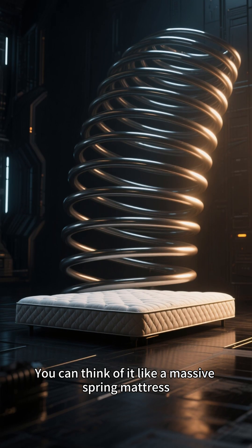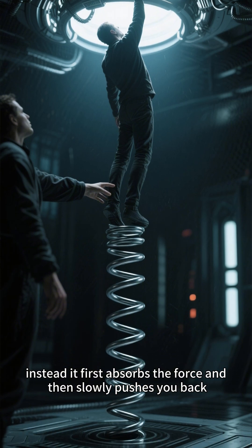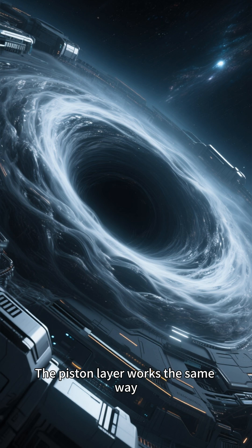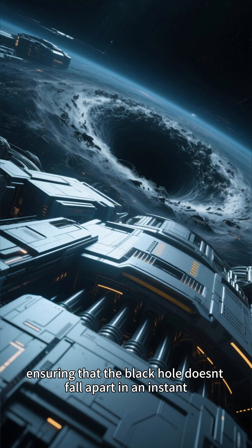You can think of it like a massive spring mattress. When you jump onto it, the spring doesn't immediately throw you off. Instead, it first absorbs the force and then slowly pushes you back. The piston layer works the same way — it absorbs pressure before gradually releasing it, ensuring that the black hole doesn't fall apart in an instant.